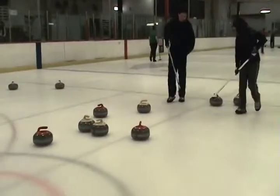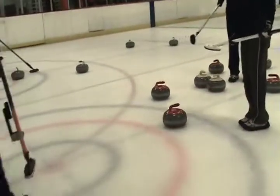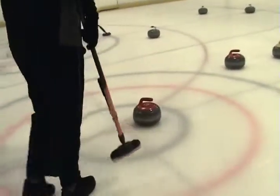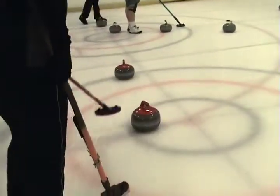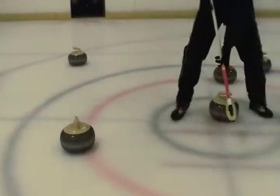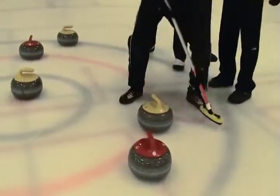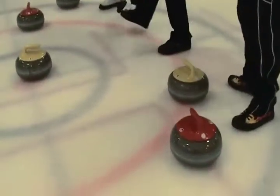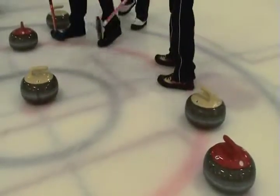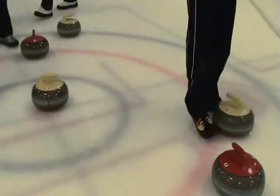In curling, weight is a term used to describe the speed of the stone traveling down the ice. Being shot rock is when your stone is closest to the button. Points are scored by whose stone is closer to the center than the opponent's stone. Each stone is worth one point. The vice skips are the only players allowed in the house at the finish of an end — they decide who is closest to the button and gets the points.